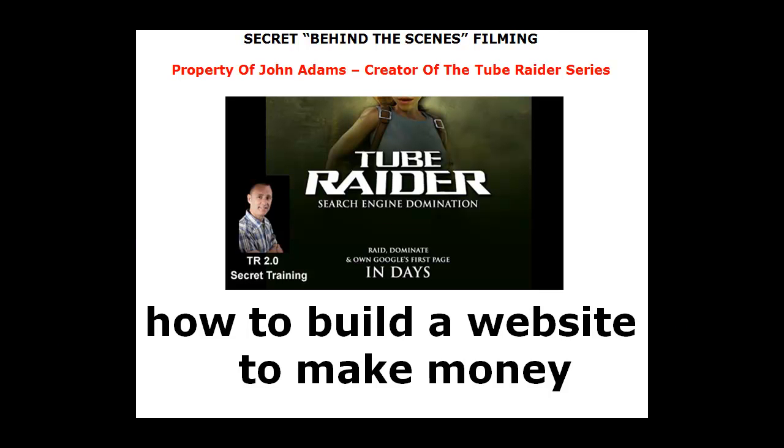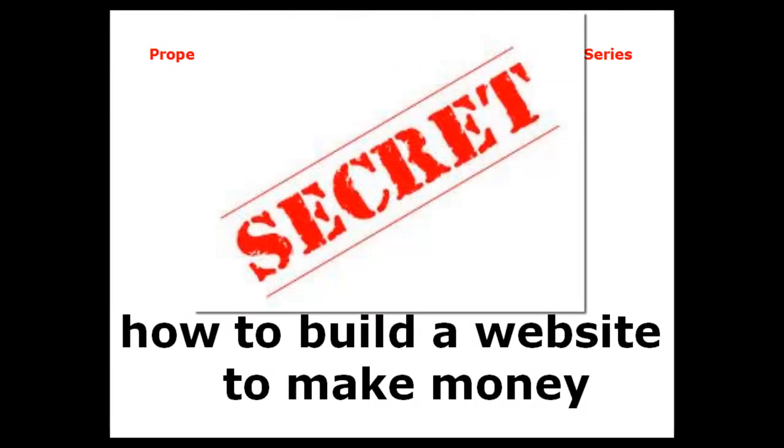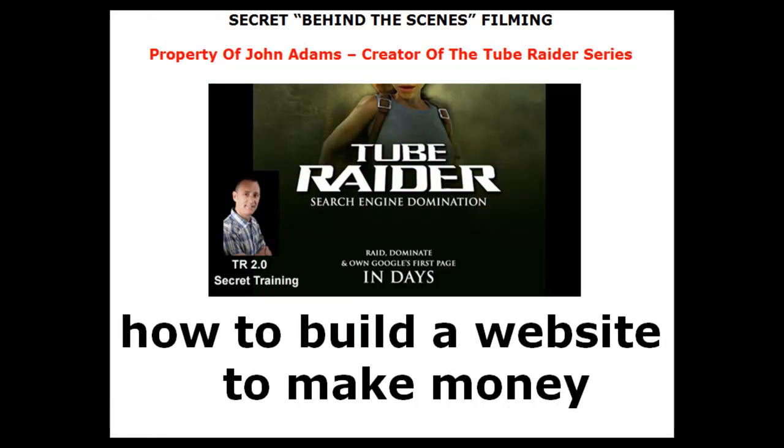Hey, this is John Adams from Web Business Masterclass, and this is a secret behind-the-scenes filming of a new product that I'm just about to launch, which is the second in the series of TubeRadar Search Engine Domination. I just want to give you a quick look into something I've been doing — a little sneak peek of the training course — and show you something else I've been doing for the last week, which ties in beautifully with this.